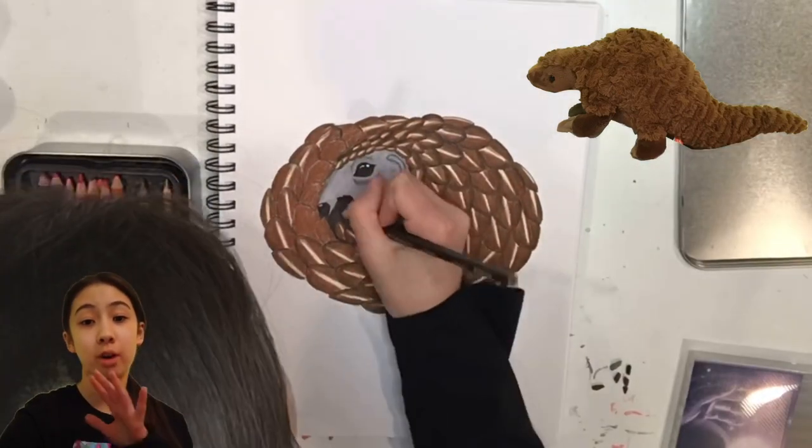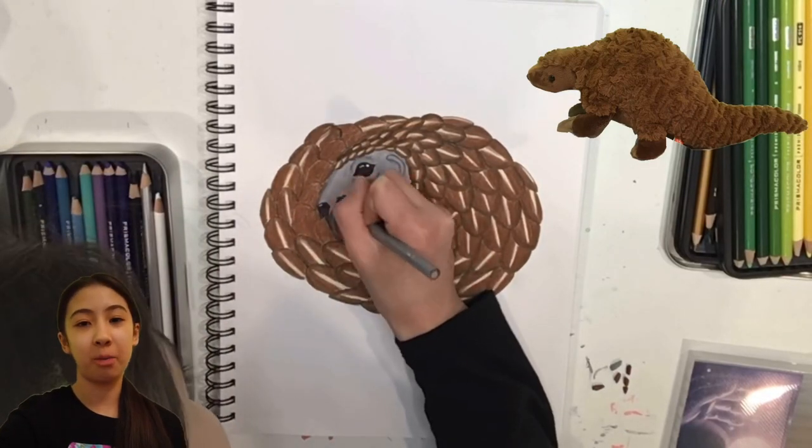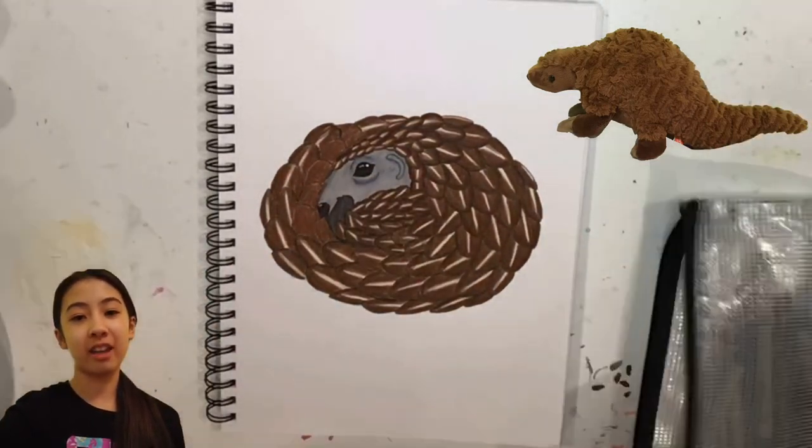This drawing took me a super long time, but pangolins are worth it. I hope you like it. Bye!